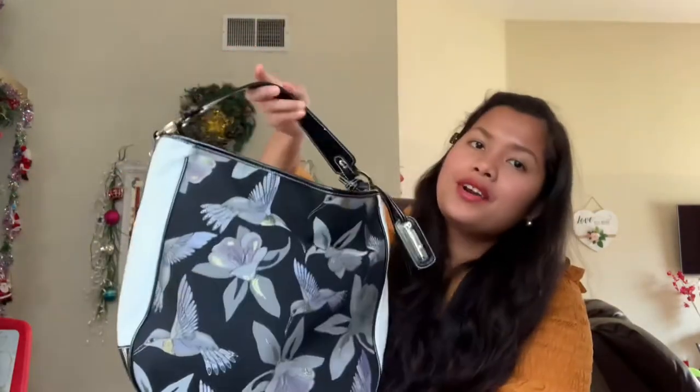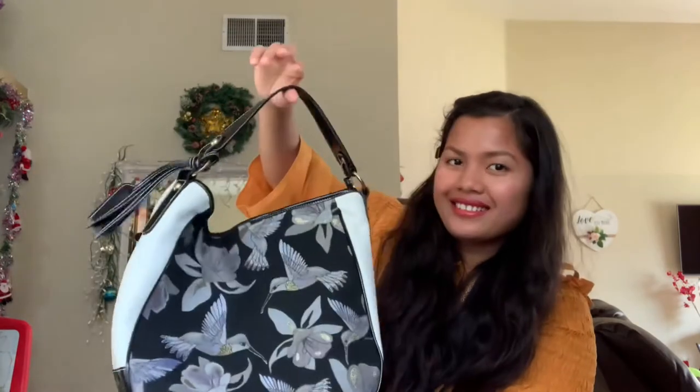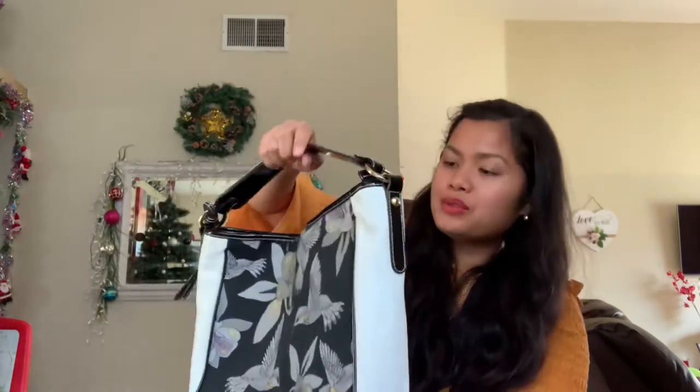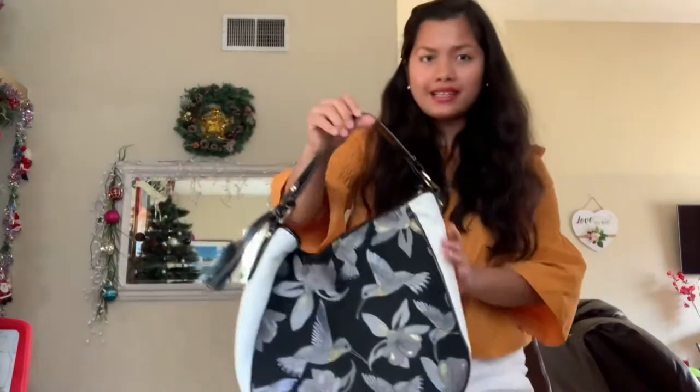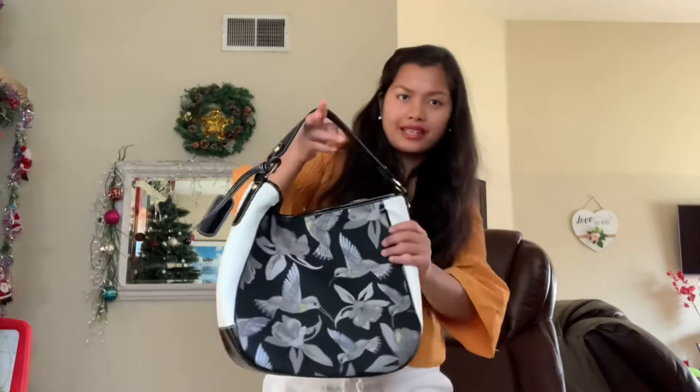For nine dollars and 99 cents, and in this condition still looking brand new — what a deal! I just got lucky that I found this bag in the thrift store. You can put a lot of stuff in it and it looks really nice.